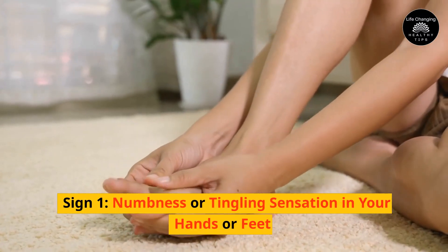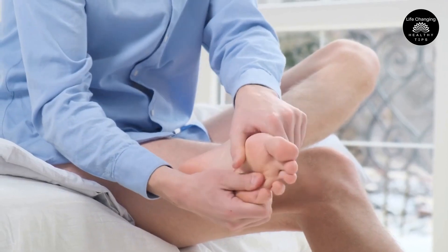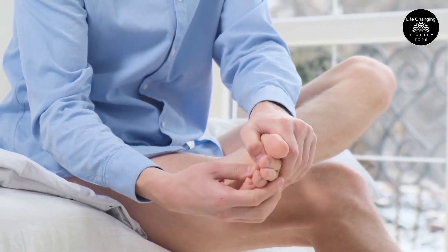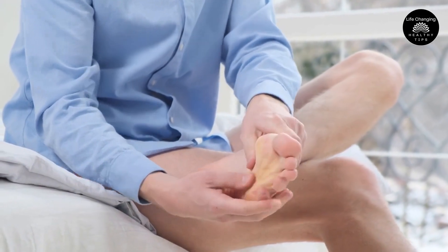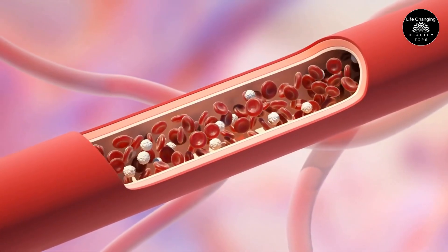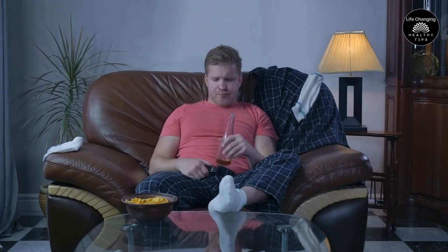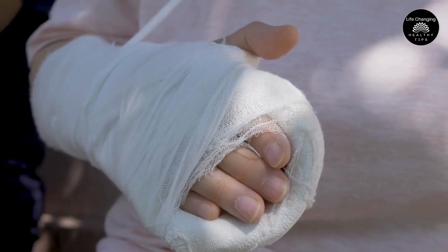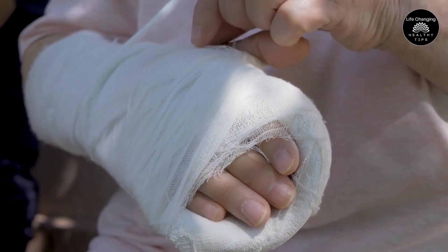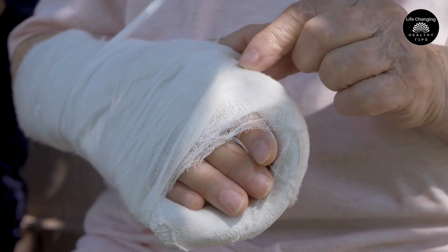Sign 1 – Numbness or Tingling Sensation in Your Hands or Feet. If you've ever experienced a numbness or tingling sensation in your hands or feet, you know how strange and uncomfortable it can feel. This is frequently the result of inadequate blood supply to the extremities, which is caused by poor circulation. An inactive lifestyle, diabetes, and smoking can all contribute to this condition. Because untreated poor circulation can progress to more severe conditions like nerve damage or even amputation, it's crucial to take this warning sign seriously.